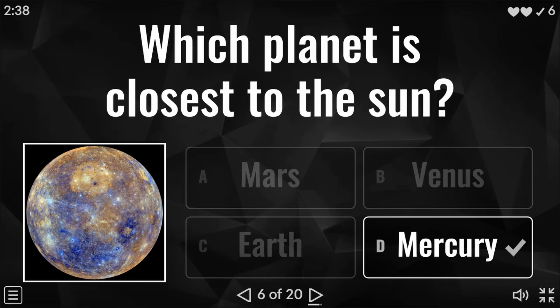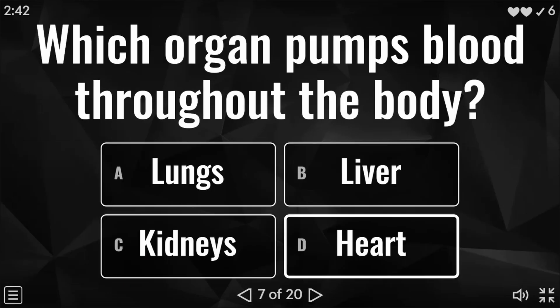Question seven: which organ pumps blood throughout the body? Is it the lungs, the liver, the kidneys, or the heart? And the answer to this question is D — heart.